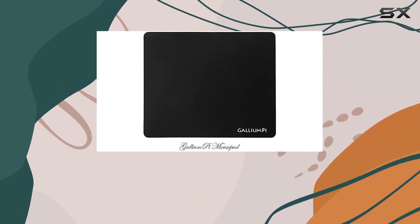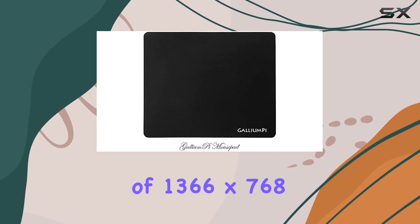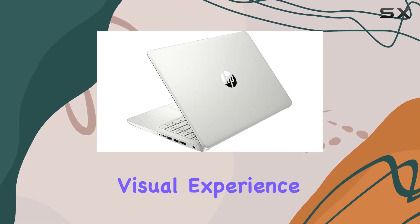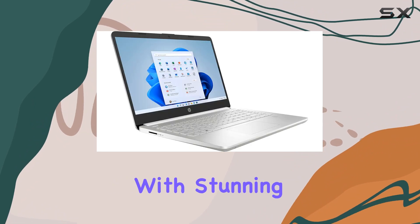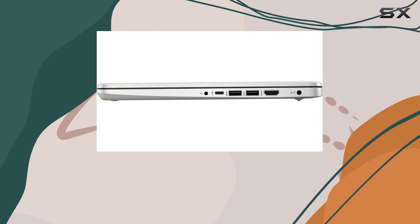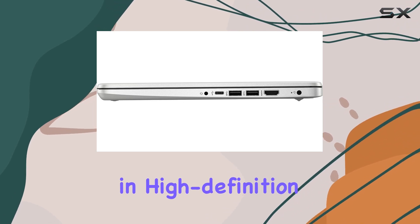The 14-inch HD BrightView MicroEdge display with a resolution of 1366x768 pixels ensures a delightful visual experience, displaying content with stunning clarity and detail. With 1 million pixels at your disposal, get ready to immerse yourself in high definition entertainment.